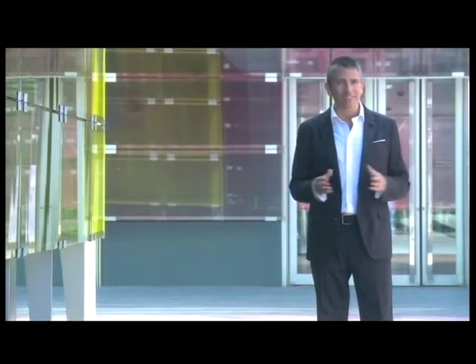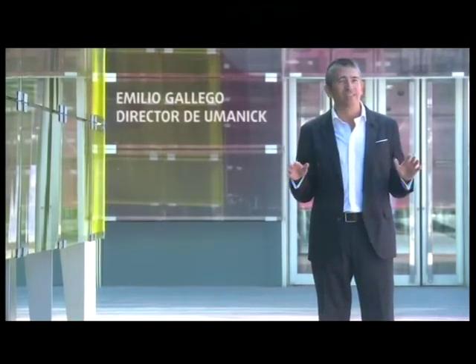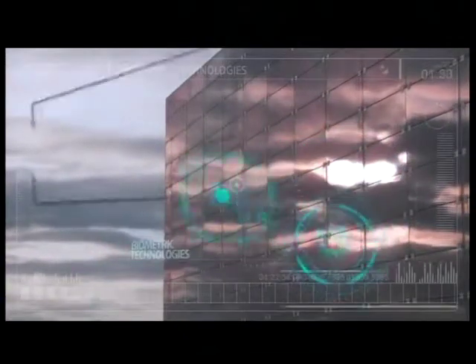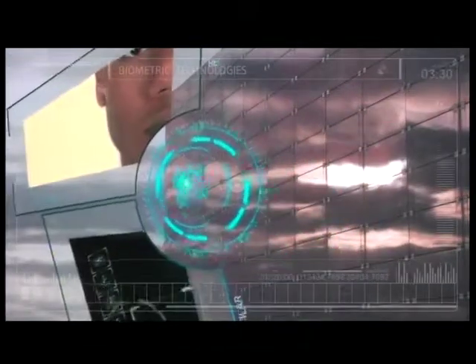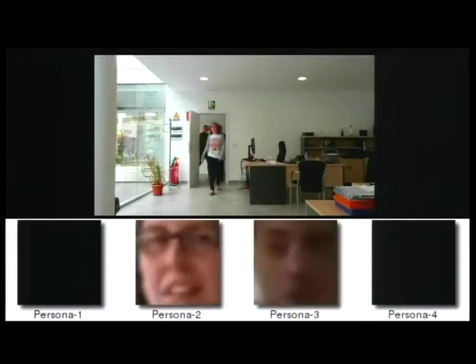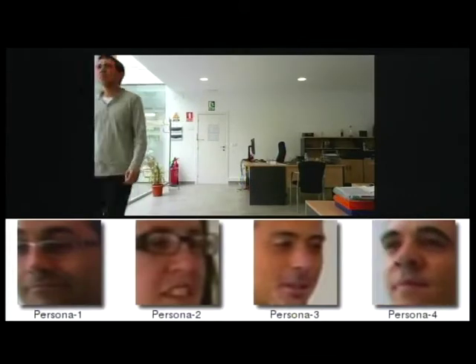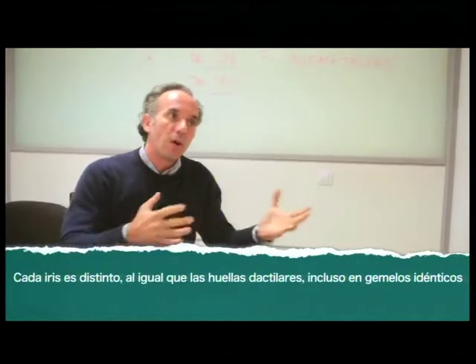Mi nombre es Emilio Gallego y soy el director general de Humanic. En estos momentos tú estás asociando mi cara a mi nombre, y la próxima vez que me veas ya sabrás quién soy. Los sistemas biométricos funcionan igual. Existen diversas tecnologías biométricas aplicables a distintas necesidades de identificación. La biometría es el conjunto de técnicas que nos permiten identificar a las personas por lo que son: identificación mediante el rostro, las características faciales, las huellas dactilares, la voz, el iris de nuestros ojos, e incluso el sonido de los huesos de las articulaciones cuando se mueven. También existen técnicas biométricas basadas no en características fisiológicas sino en características conductuales, parámetros de comportamiento.